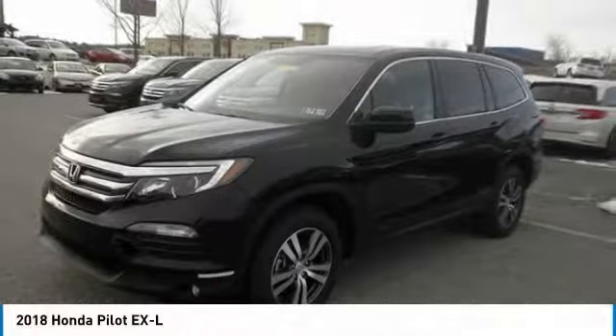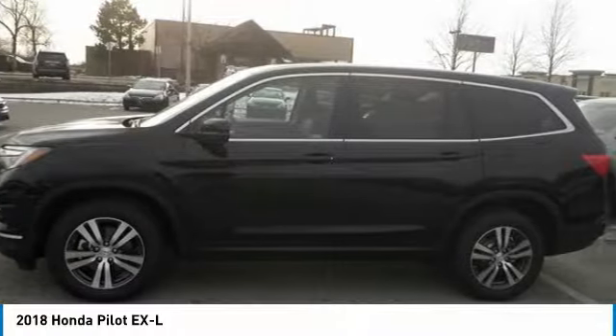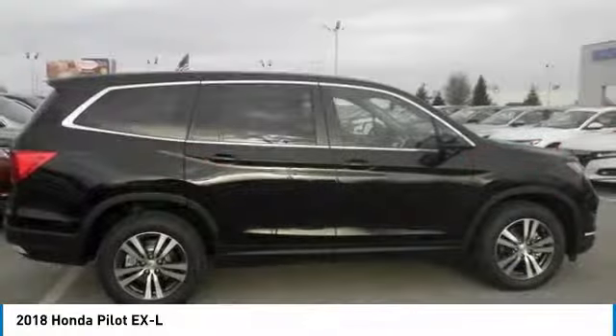Right vehicle? Check out the 2018 Pilot. Optimal utility. Indulgent interior. Powerful performer. You'll be ready for almost anything in the Honda Pilot.